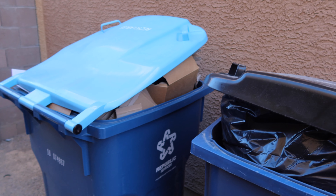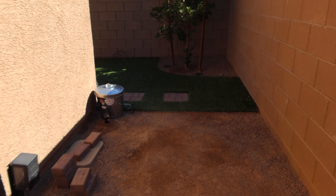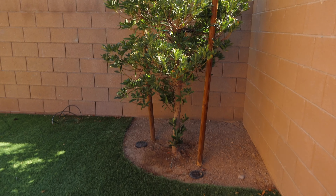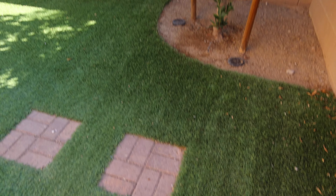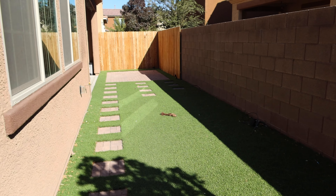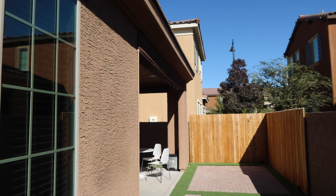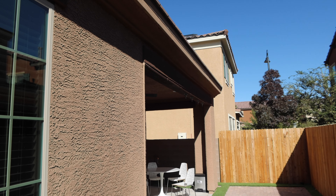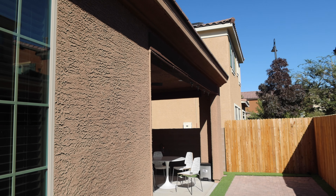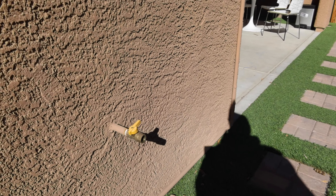This side yard is not finished — it's just dirt and a couple of little rocks. Over in the backyard there's one tree, and then you have artificial grass and some stepping stones. It's not a huge backyard but it's big enough for us and the dogs. Over the patio there is a mister, so that'll be nice when it's really hot out. There's also a natural gas line for a grill.